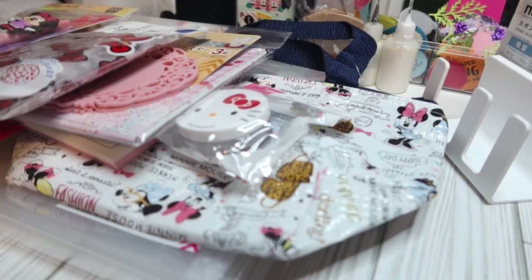Hey friends, welcome back to my channel. It's Kim with Kim's Inspired Life and I have a Daiso haul.